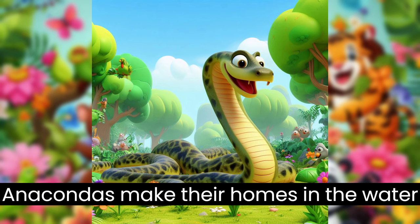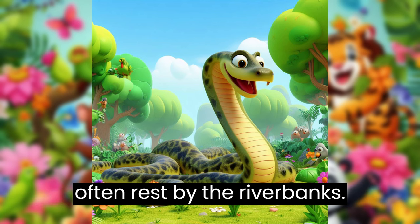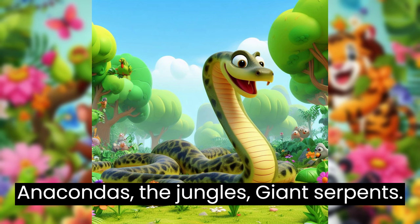Anacondas make their homes in the water, where they feel safe and cool. They often rest by the riverbanks. Now you know a little bit about anacondas, the jungle's giant serpents.